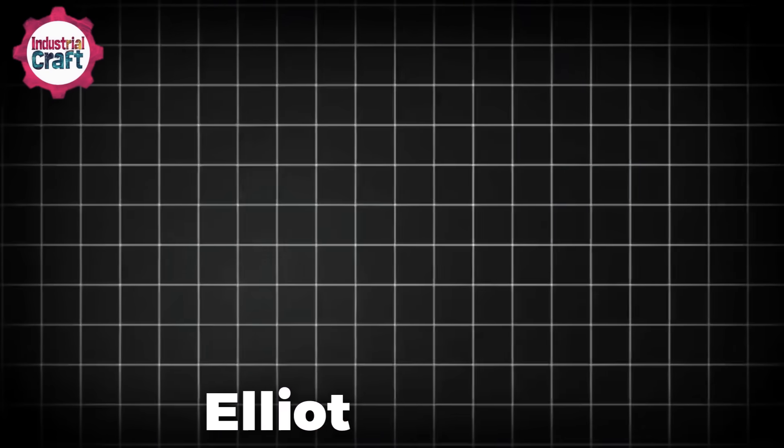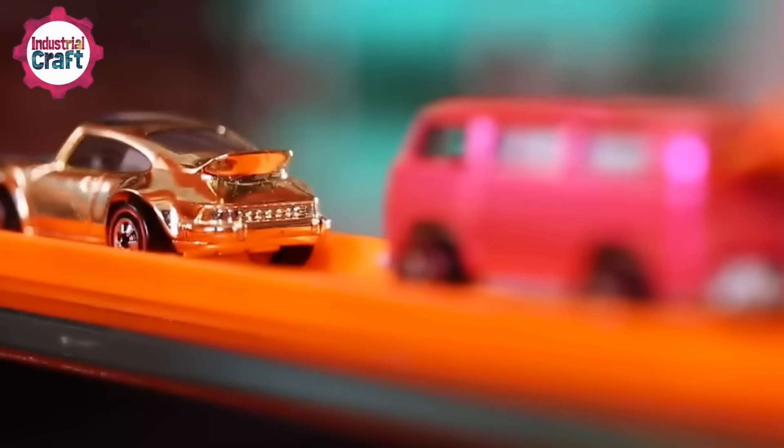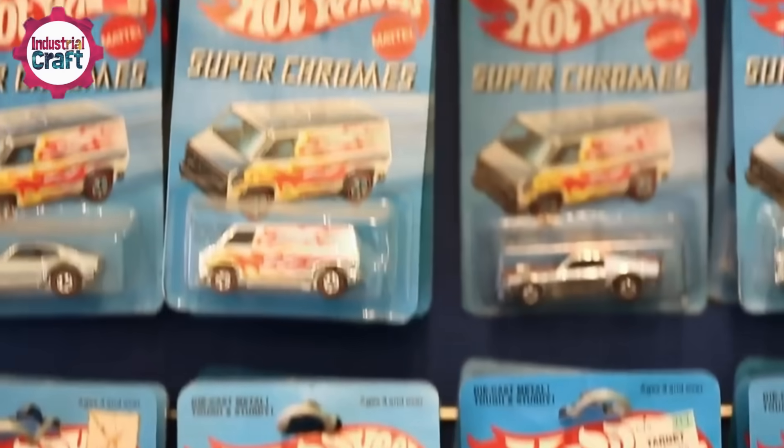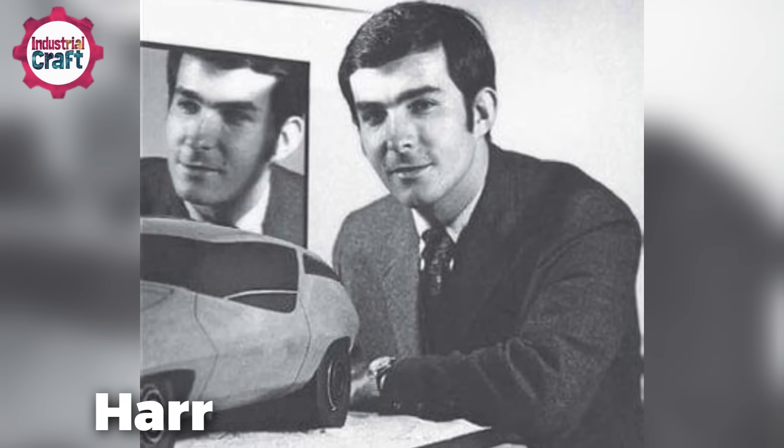In 1968, Elliott Handler, one of the brains behind Mattel, decided to take on Matchbox cars. Everyone thought he was crazy, but Hot Wheels hit the shelves and became an instant sensation. These weren't just your run-of-the-mill toy cars — they were flashy, fast, and cooler than anything out there, thanks to designer Harry Bentley Bradley.